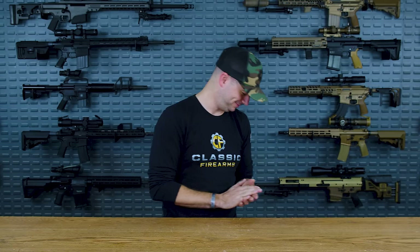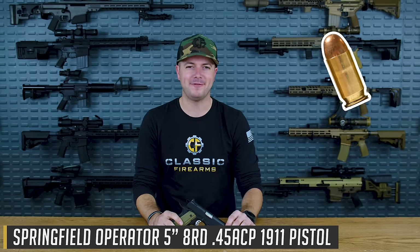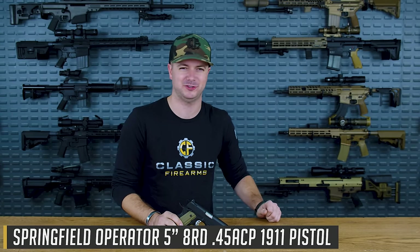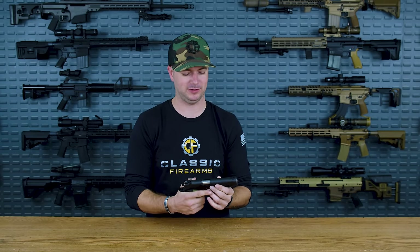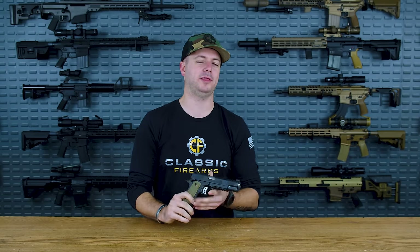Let's start off with something very controversial at number five: the 1911, .45 ACP in eight rounds — because who needs capacity when you can just blow limbs off with a .45 cartridge, right? Anyway, let's talk about the 1911, because I know a lot of you are like, I'm clicking off this video — this guy's got a 1911 on his top five list. Just wait till number three.